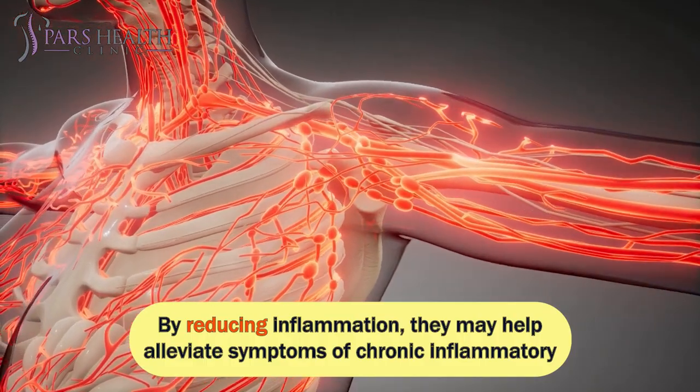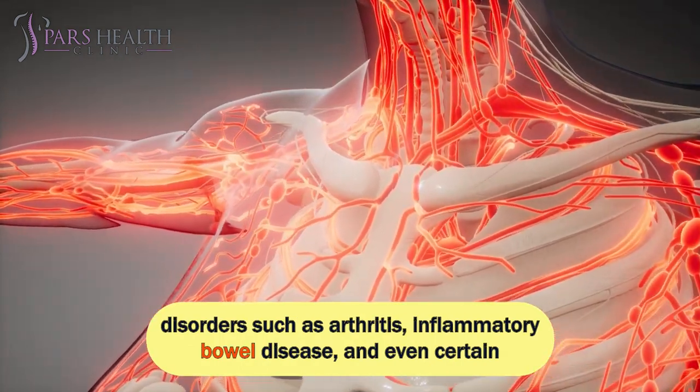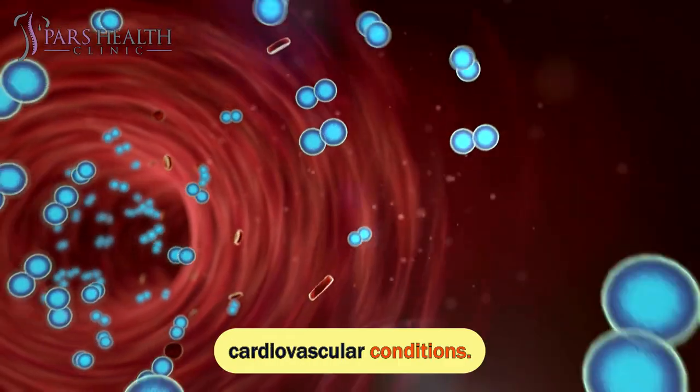By reducing inflammation, they may help alleviate symptoms of chronic inflammatory disorders such as arthritis, inflammatory bowel disease, and even certain cardiovascular conditions.